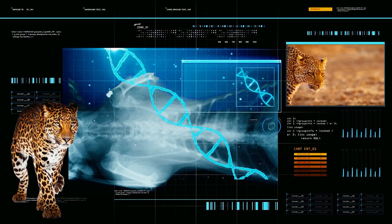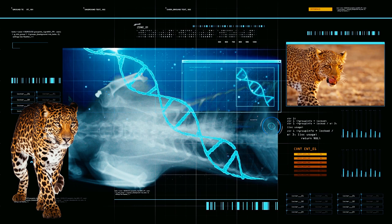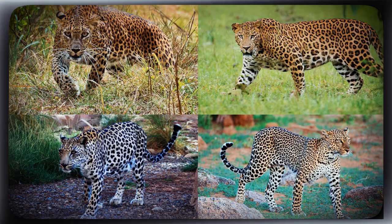Let us now focus on their physique and biological makeup. Leopards' body size and coat coloration likely reflect adaptations to different habitats. Compared to their large bodies, leopard legs are quite short.